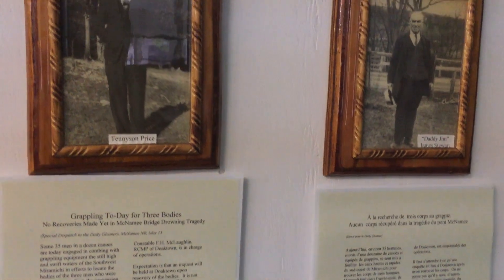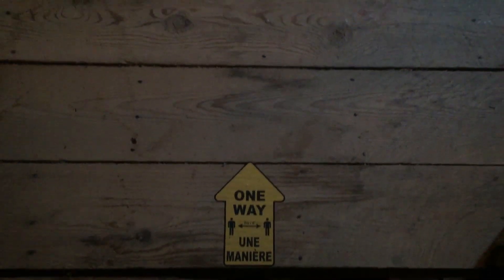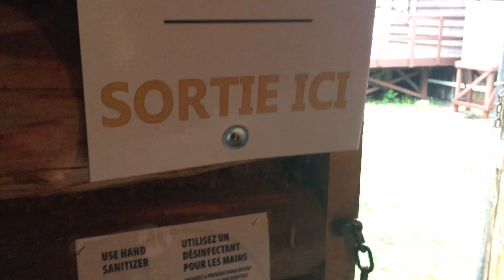As a visitor information center for the area, we strive to bring people to Boystown to see our charming museum, but also adventure to nearby attractions such as Fallbrook Falls, the Priceville Footbridge, Nelson Hollow Covered Bridge, and more. Our local entrepreneurs that run shops, restaurants, and cottages look forward to tourism season as much as we do.